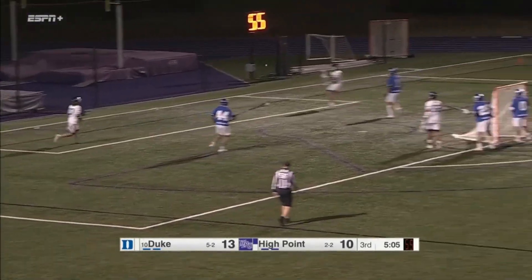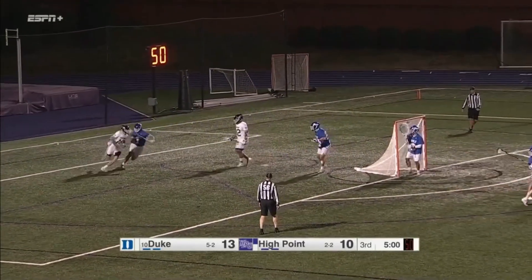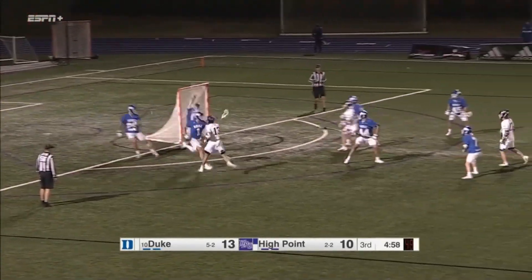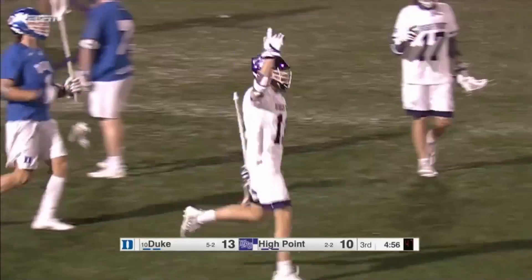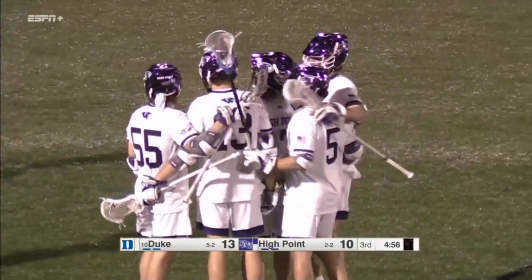Good break for the Panthers. High Point did a good job of getting after that ground ball, not letting Duke get it out easy, and it gained them an extra possession. They take advantage — Van Overbeck finds the net for the first time today! Comes in with three goals this season, and this is a big one for him tonight.